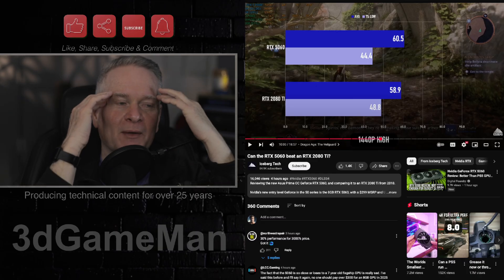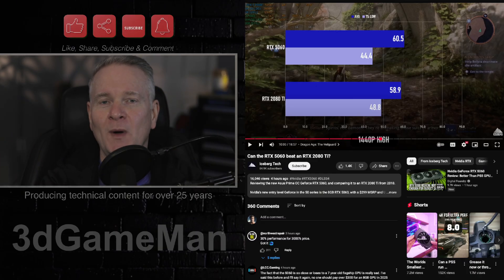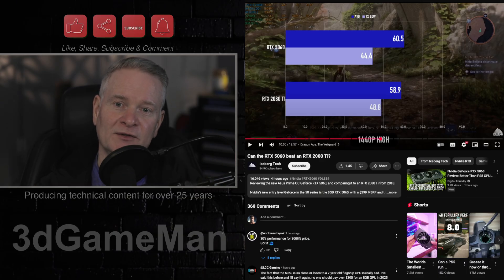These prices are blowing my mind — do you know how much that is here in Canada? That's around six to seven hundred, probably closer to $800, for what I can only describe as a crap video card.